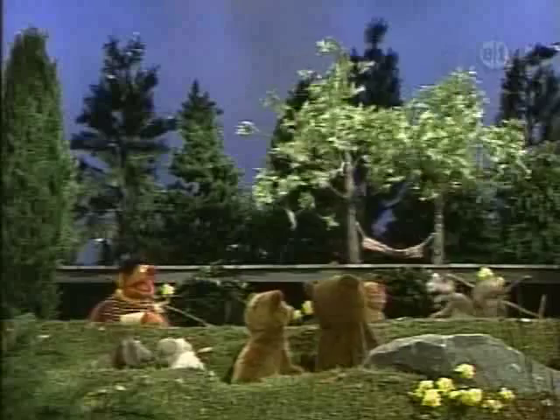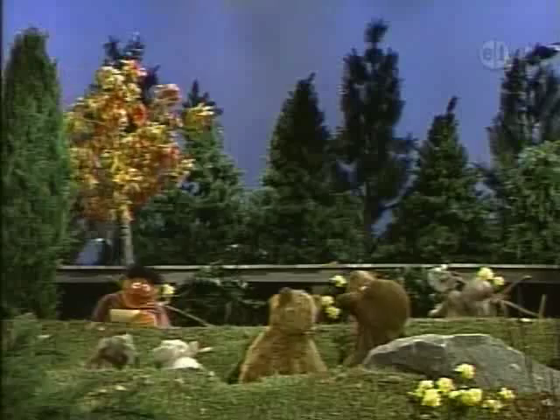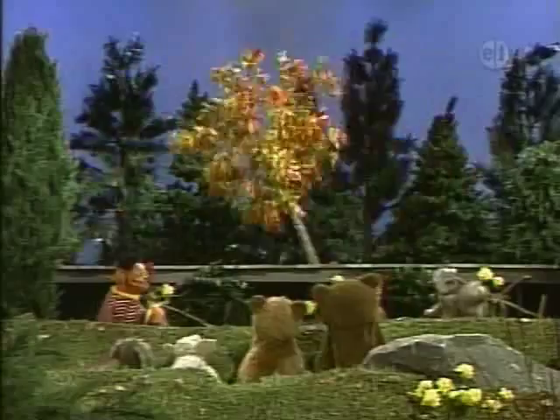Now, this fall, colors will be the craze. You'll be seeing a lot of yellow, orange, and red leaves. Because here comes Tanya. Wonderful, Tanya. Doesn't she look totally wild this fall in her yellow, orange, and red leaves? They'll look just great in the park, in the backyard, or wherever she may be. Wonderful. Thank you very much, Tanya.